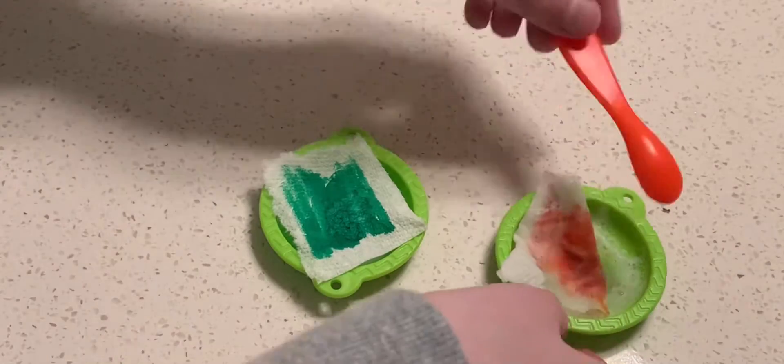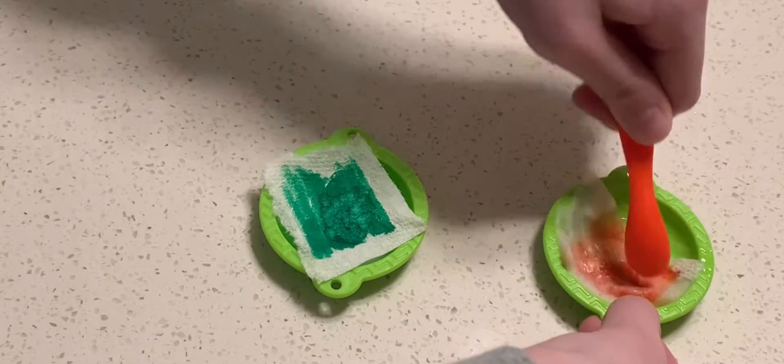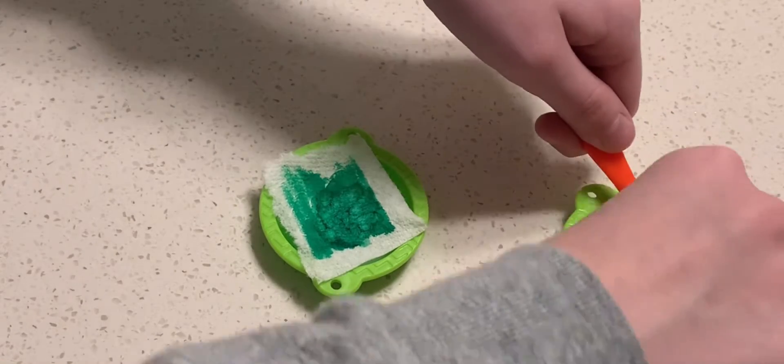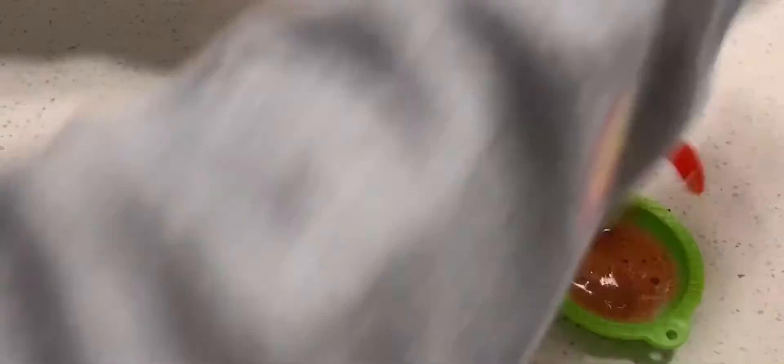I'm going to put some water on it. There we go. Look at that. So there's our red — that's close. I'm going to put this on the side of my right hand. So there's our red slime and it's pretty cool.